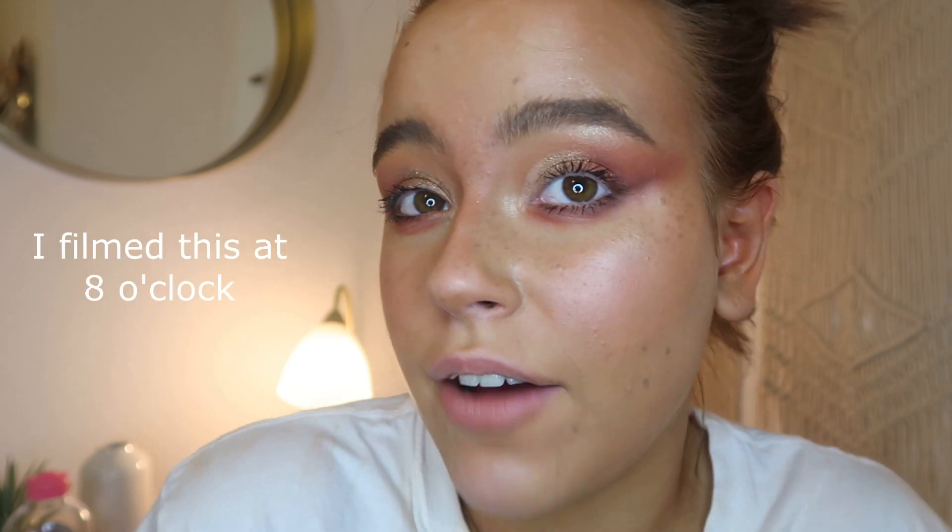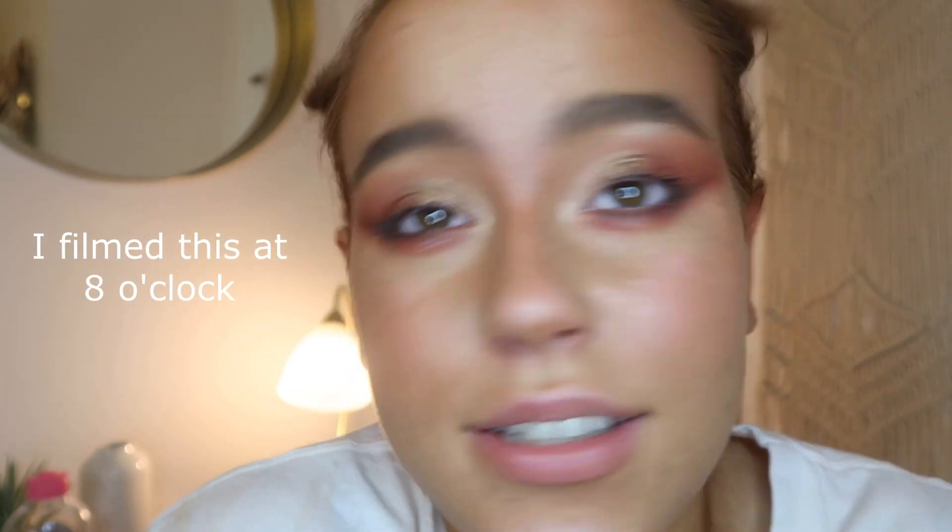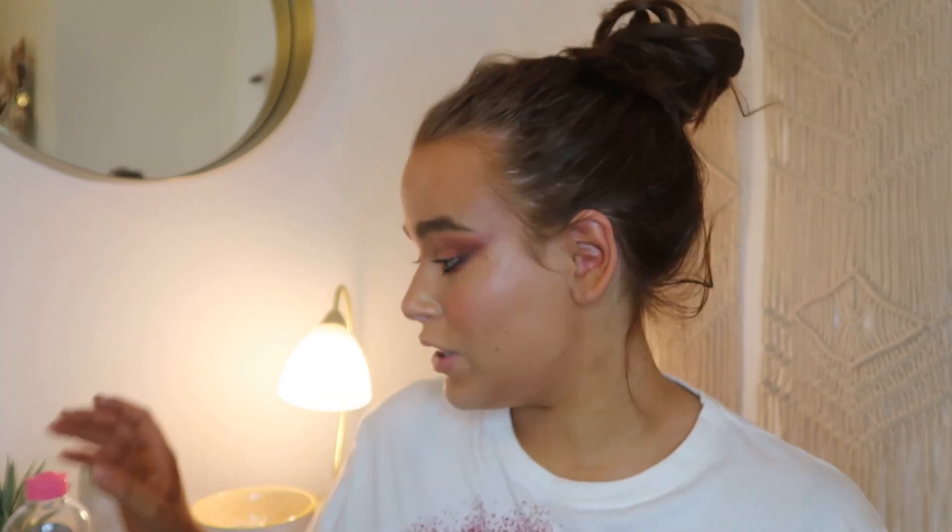I've had my makeup on since about 10 o'clock this morning and I have not touched it up once — and this is how it looks at the end of the day. So the first product I use to get the main bulk of my makeup off is...